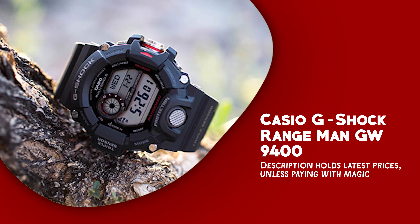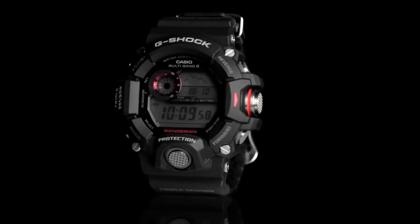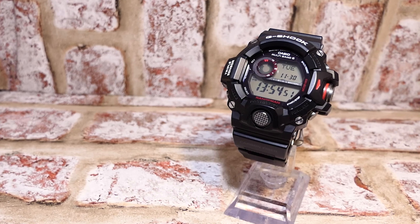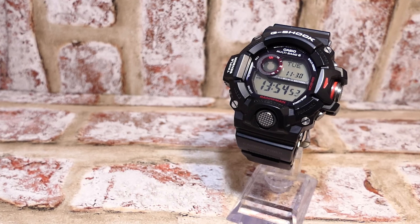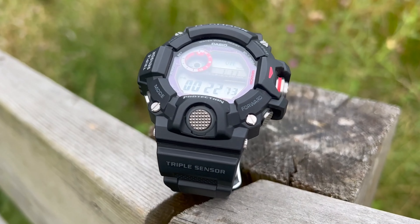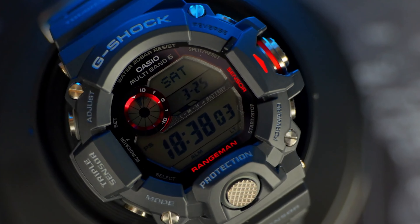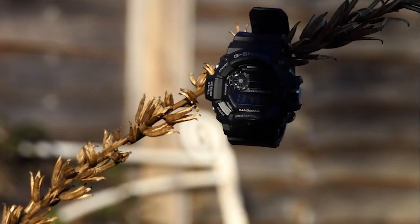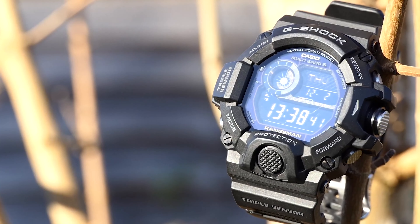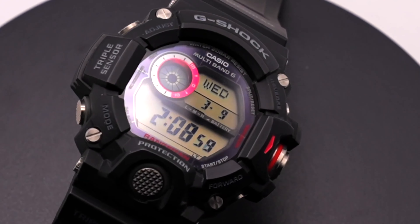Casio G-Shock Rangeman GW9400. It is a powerhouse of a watch, combining rugged durability with an array of impressive features that cater to outdoor enthusiasts and adventurers alike. Its primary features include a triple sensor system, which includes a compass, barometer, and thermometer, providing you with essential data for navigating through challenging terrain. The watch is solar-powered, ensuring that it never runs out during your adventures, and it syncs with atomic timekeeping for precise time accuracy.